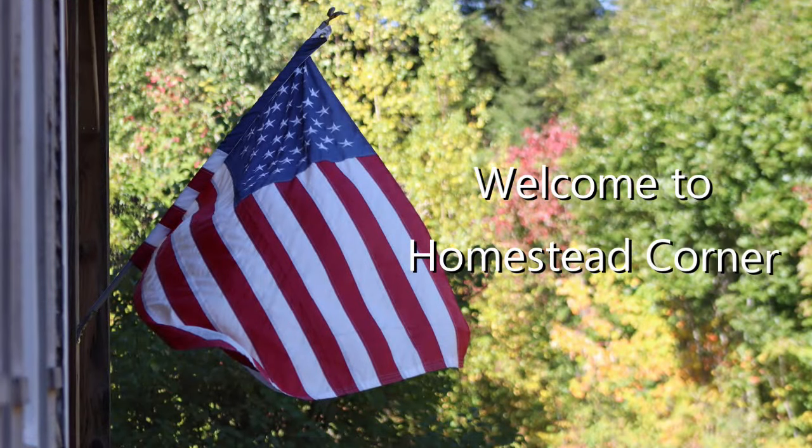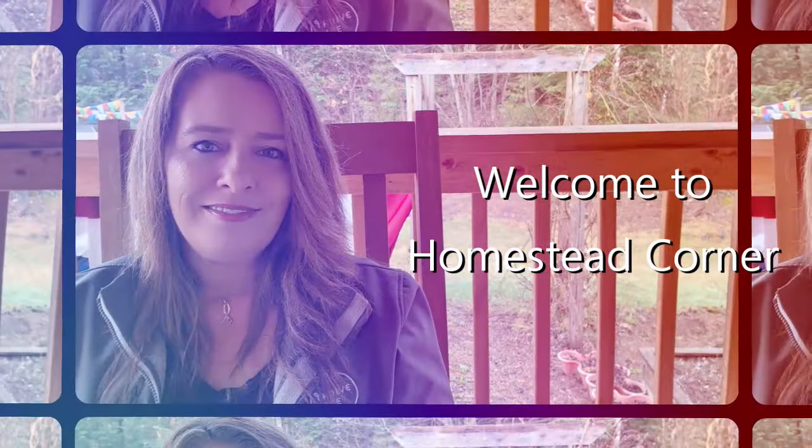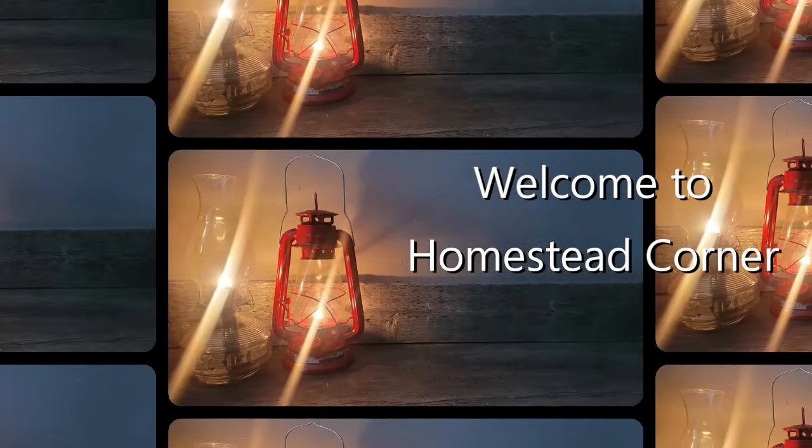Do you prep at the thrift store? Hey everyone, welcome to Homestead Corner. I'm Ginny and today I want to talk about prepping through thrift stores, church sales, estate sales, and yard sales. There are so many things out there that people are getting rid of, and I think it's important for us to take advantage of that. Especially in this economy, it is difficult to get all of the supplies that we need because things are just so expensive.